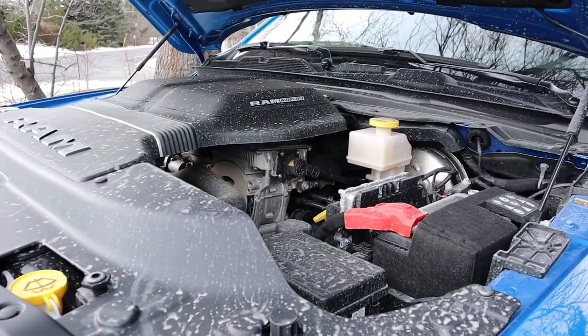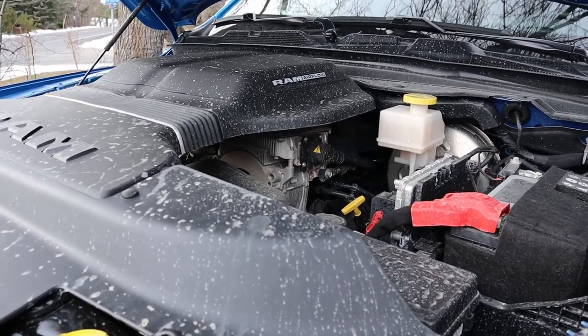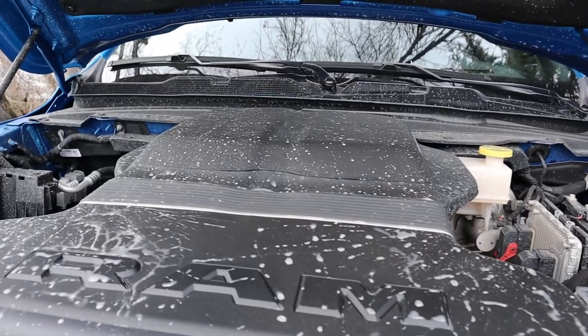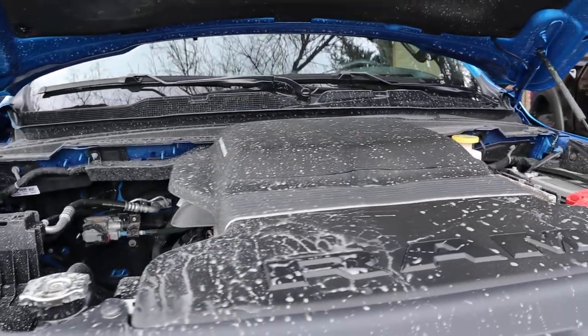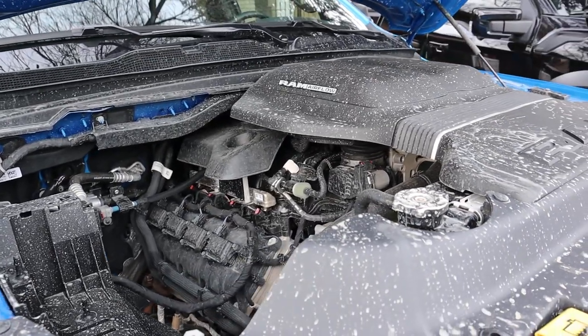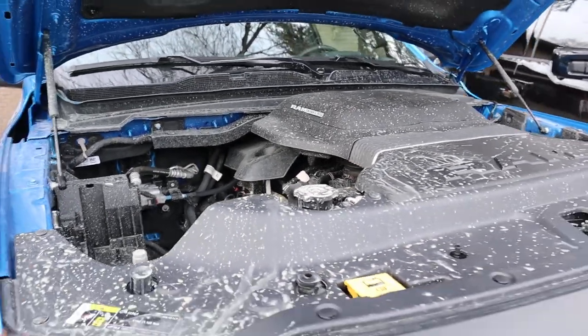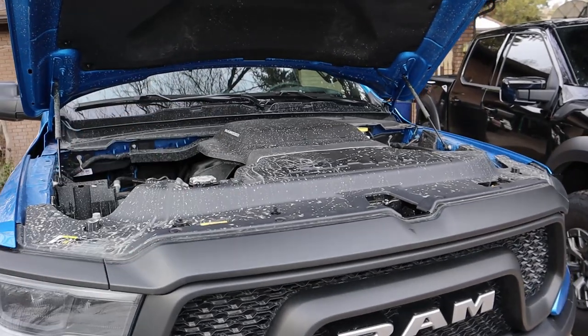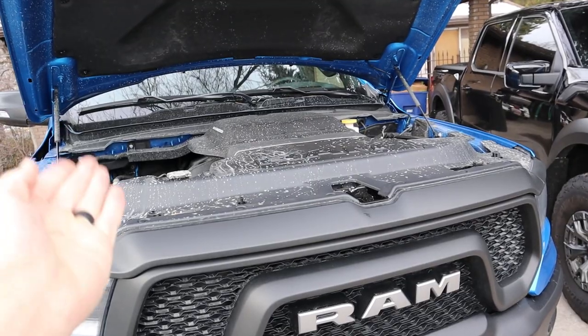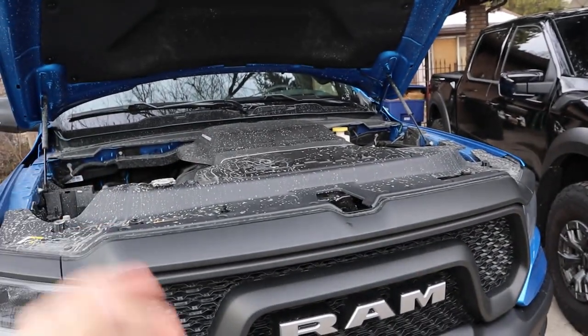Now popping over here to the Rebel, we have a naturally aspirated 5.7 liter Hemi V8 that goes through an 8-speed automatic transmission. Power outputs are 395 horsepower and 410 pound-feet of torque, with fuel economy being 18 around town and 22 on the highway. The funny thing is those are the EPA numbers, but real-world testing here in Utah is identical between both of the trucks.